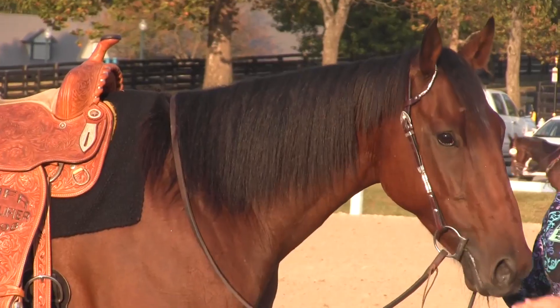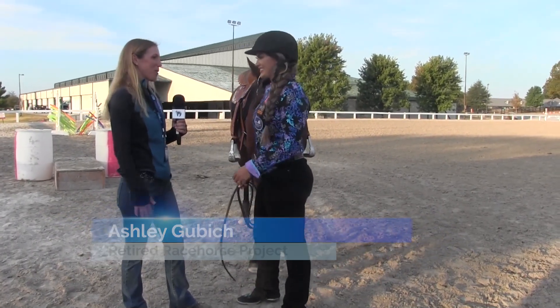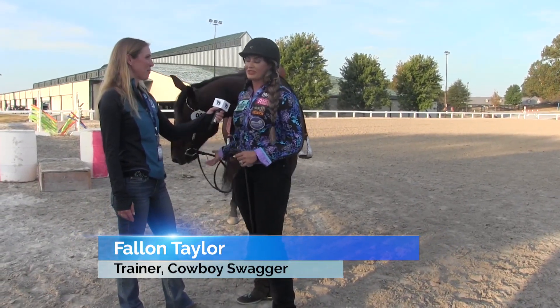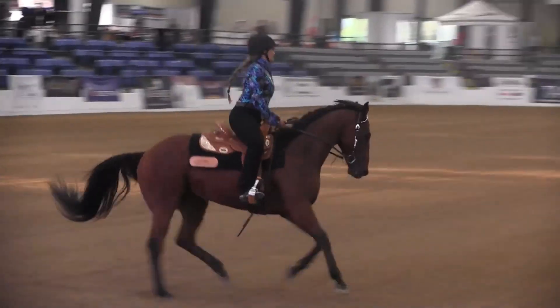Fallon Taylor and her horse Cowboy Swagger just finished up their horsemanship pattern. This is her first time doing a horsemanship pattern before the barrels. I've never done one ever in my career — I've never been asked to do a horsemanship pattern — so I felt really confident. My horse is super courageous. We felt just totally unified inside the pattern, so I'm hoping that counts for something in the judges' eyes.